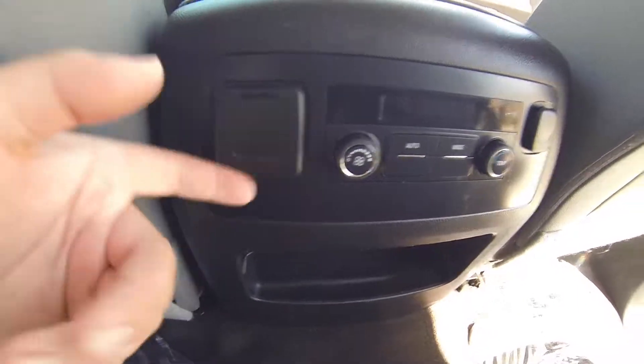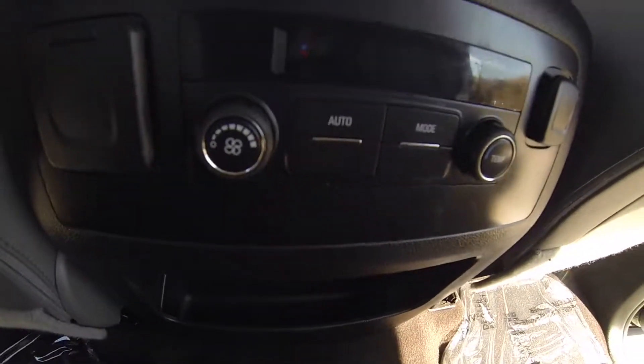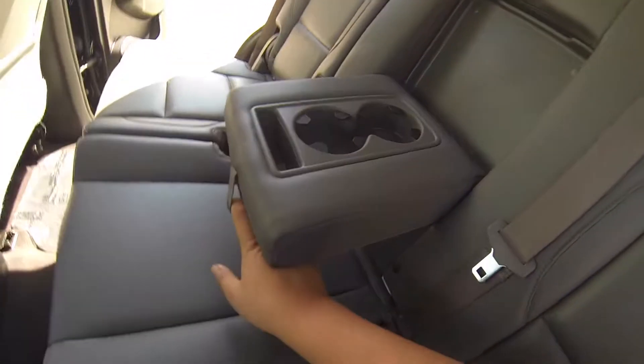Here you have a 115 volt outlet and then a 12 volt outlet, as well as your rear view. Here are your AC controls and cup holders.